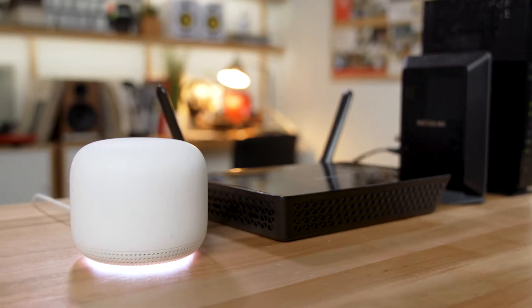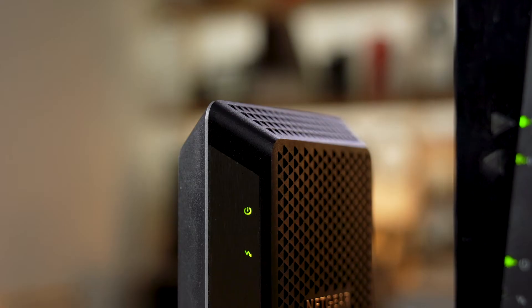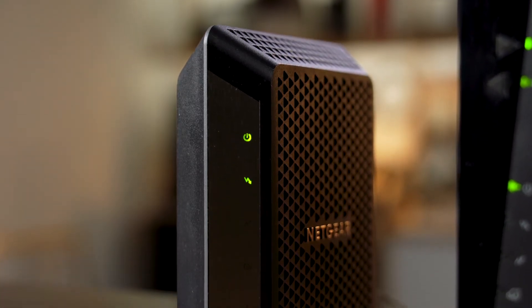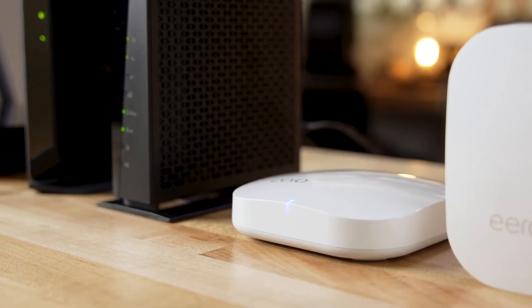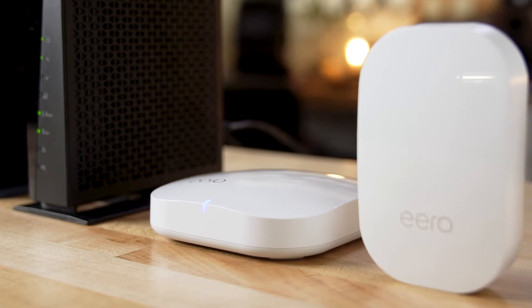One benefit of buying a router is that first of all you do just make that payment up front and it's not just included on your bill every month, but it's also that you can customize that router. You can choose the one that does exactly what you want for your specific needs and your specific space.